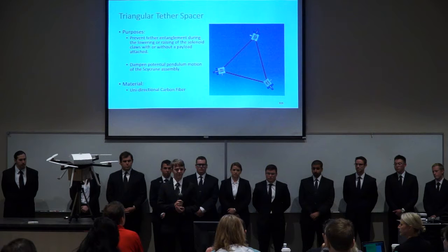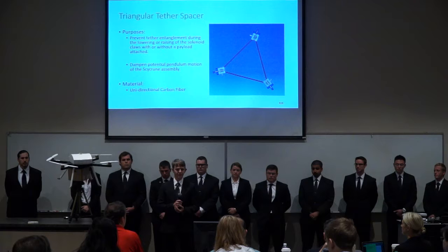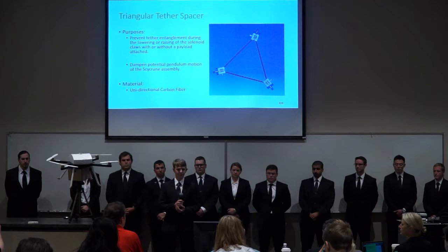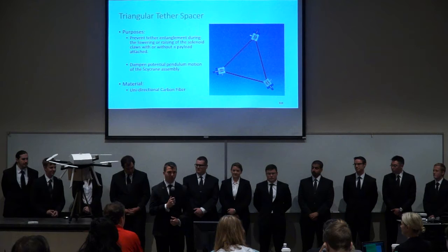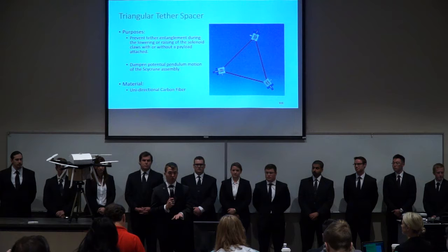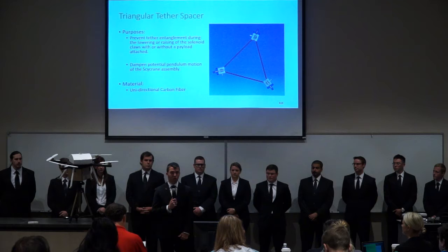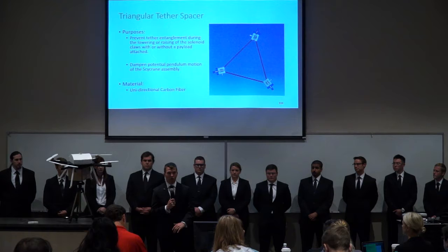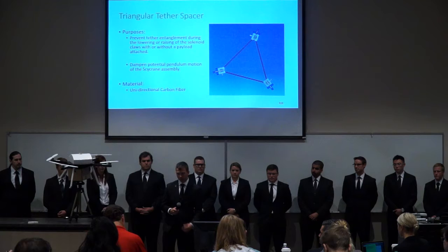Regarding the payload delivery speed of one foot per second — earlier you mentioned an altitude motor deviation of plus or minus three feet. Have you analyzed whether that deviation could exceed your payload landing speed? Analysis was done, and the barometer, accelerometers, and GPS should allow the system to maintain altitude within that tolerance. Additionally, the operator can input manual controls during hover mode. If the payload is coming down too fast, the operator can throttle up, pull out of the landing zone, and then manually descend once the payload reaches maximum tether extension.